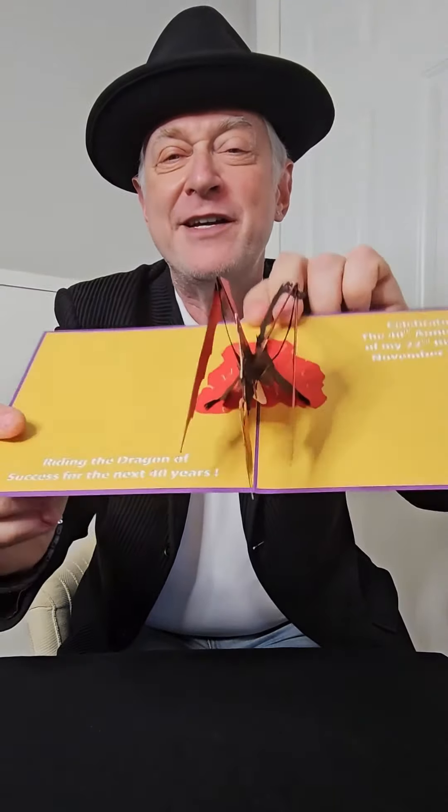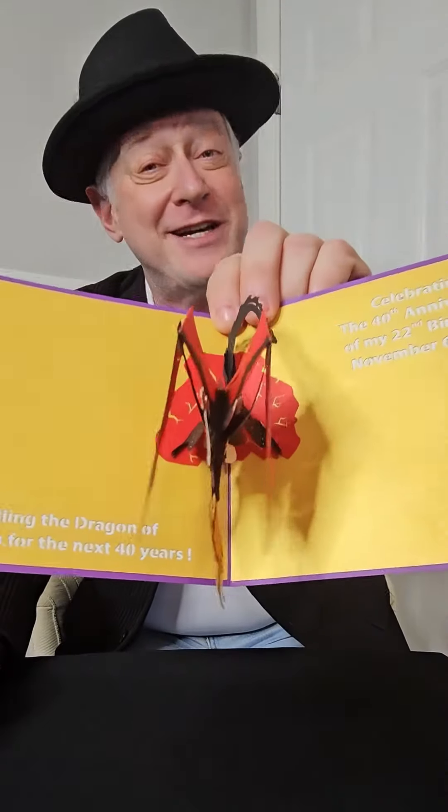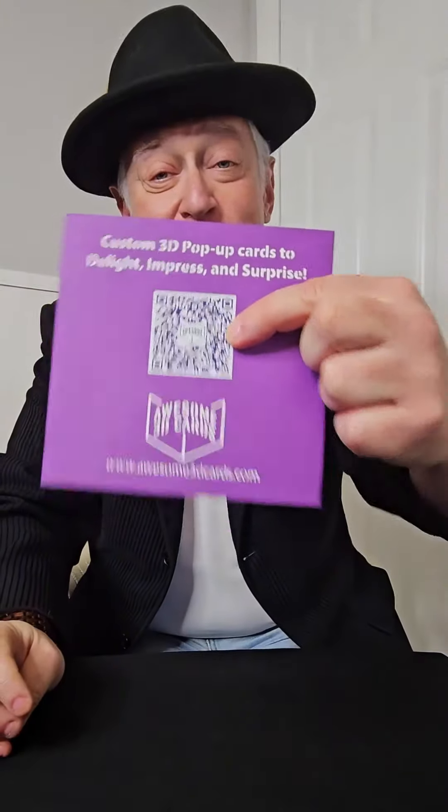That's me. And so this is the card to family and friends for my birthday, with some inspiring notes of riding the dragon for another at least 40 years on my birthday. That is what I created. On the back, of course, is promo for my own company and the QR code, which is the easiest way — call to action.